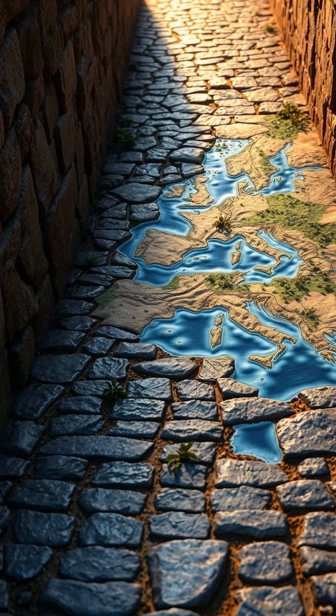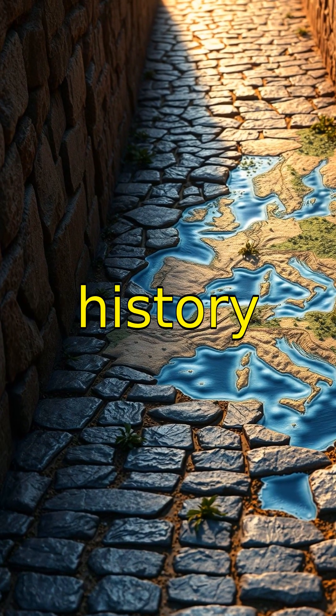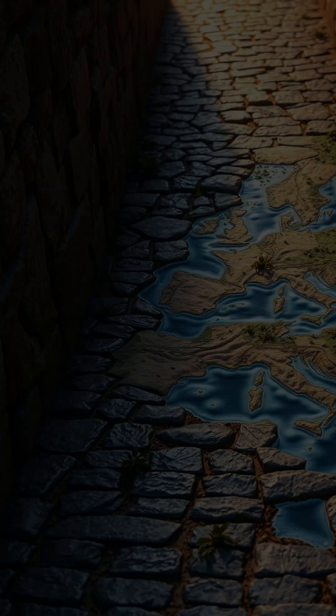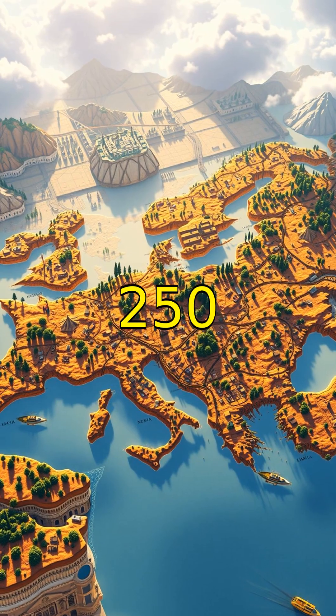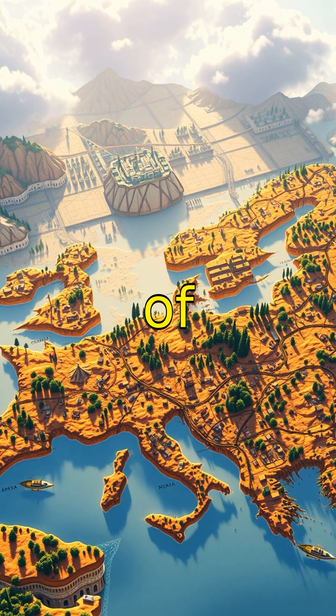Welcome to the world of Roman roads, where engineering meets empire building in a way that has fascinated history lovers for centuries. Romans built over 250,000 miles of roads stretching from Britannia in the west to the far reaches of Asia Minor.